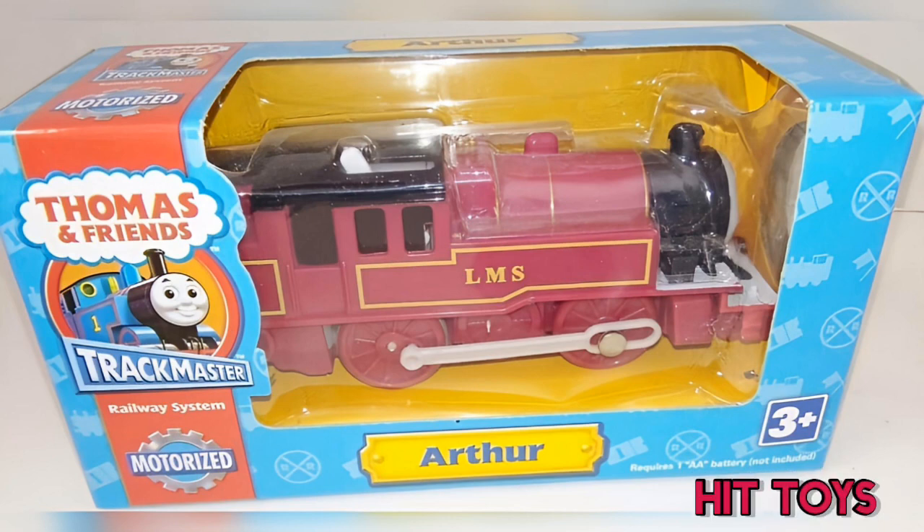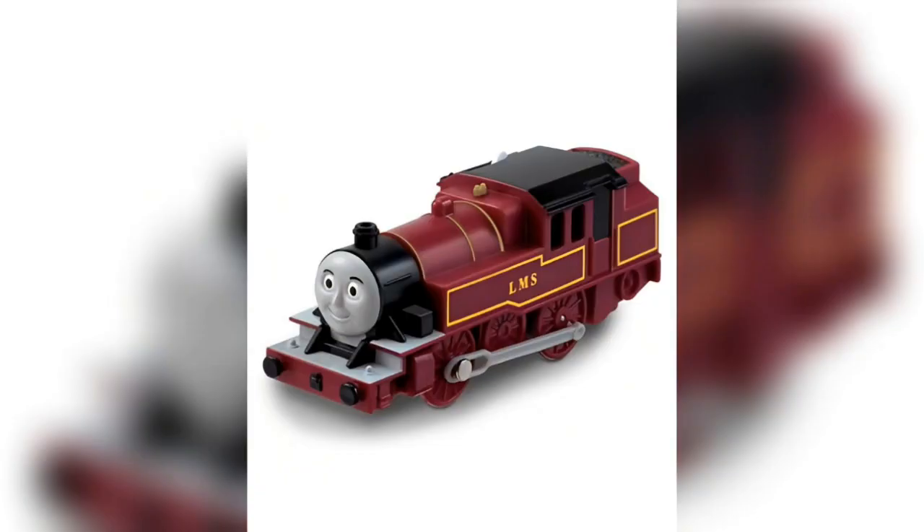Lastly, Hit re-released a Little Friends Arthur in 2009. Over to Ian too, to talk about what happened next.